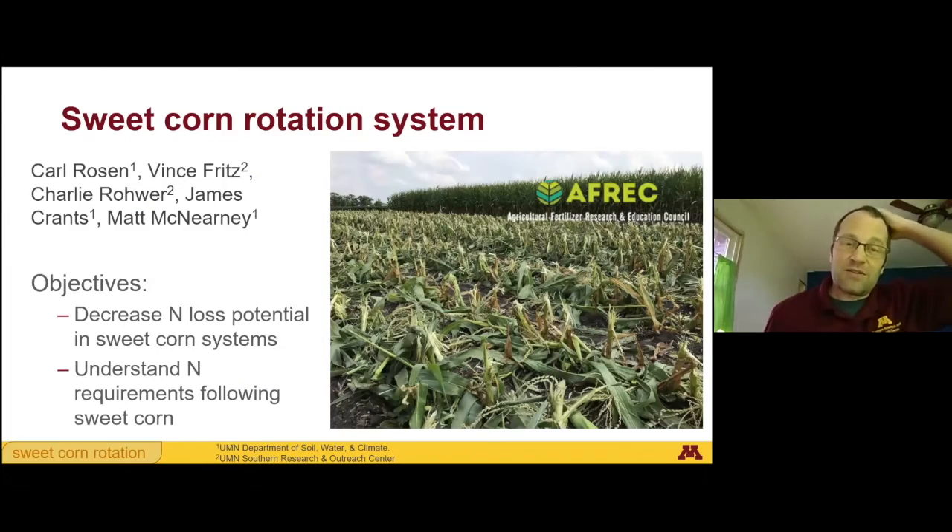The next project I want to talk about was mostly done by Carl Rosen, but all of the field treatments, planting, harvest, and everything was done by us in Waseca. The reason this came about is that in some earlier research, Carl had measured about 60 pounds of nitrogen per acre left in sweet corn residue after harvest. So the question is, if a farmer who's contracting sweet corn harvests their field and then plants field corn next year, how much of that 60 pounds is available to the following field corn crop?